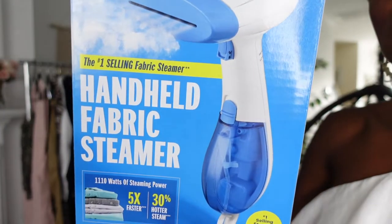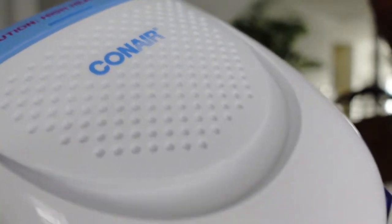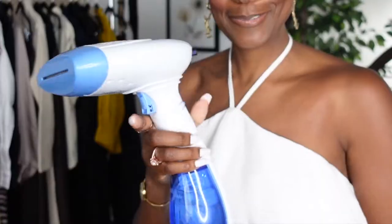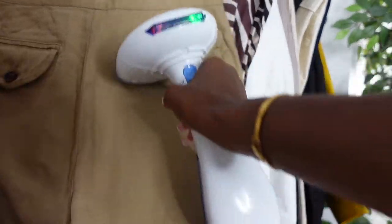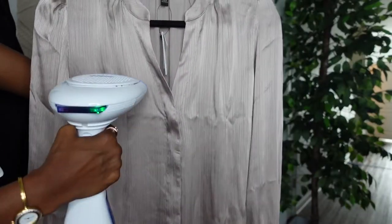Here are all the clothes that I got, but first we're going to need to get the wrinkles out. They arrived in a package, and the steamer I'm using is the Conair Extreme Steam Handheld Fabric Steamer. I'll leave the link below. What I love about this steamer is the high and low setting, because I have a lot of different fabrics here — linen, denim, and some other soft fabrics — and the steamer went right to work getting out the wrinkles in even the toughest fabrics.